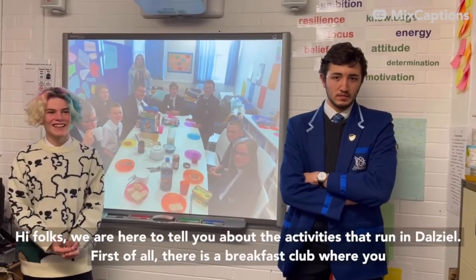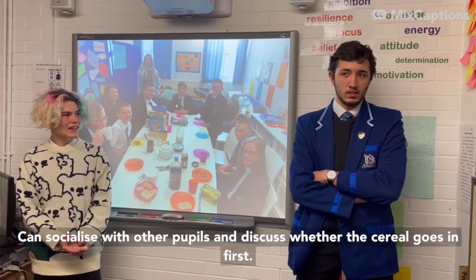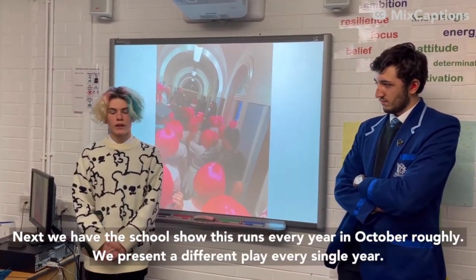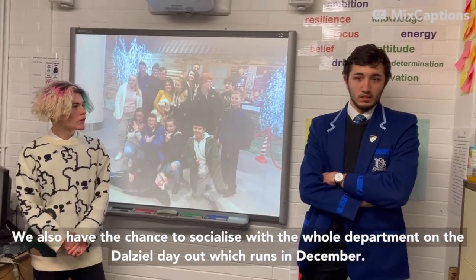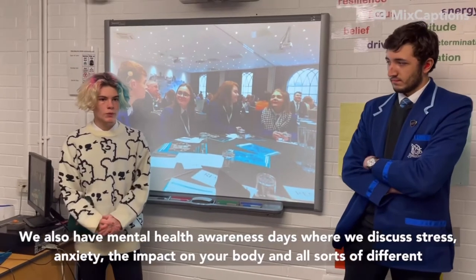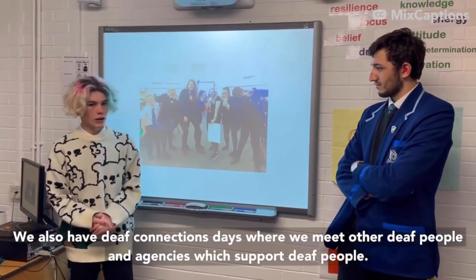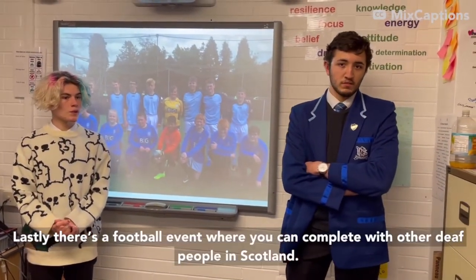Here are the activities that run in DL. First, there's the Lets Club where you can socialise with other pupils. Next, there's the school show, which runs every year in October roughly — a different play every single year. You'll also have the chance to socialise with the whole department at the DL event in December. There are Mental Health Awareness Days where you discuss stress, anxiety, and the impact on your body. There are also Deaf Connections Days where you meet other deaf people and agencies that support deaf people. And there's a football event where you can compete with other deaf people in Scotland.